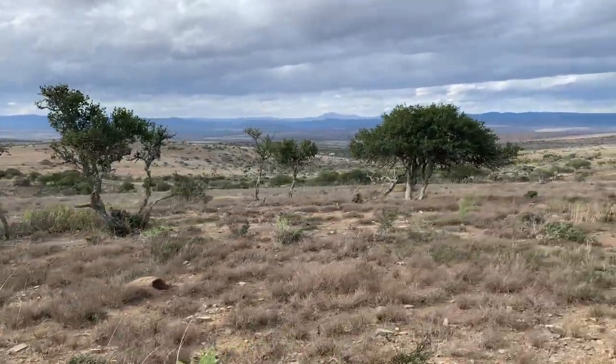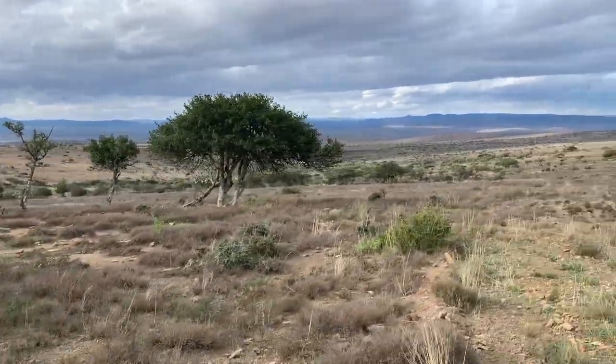Welcome back to another episode of Diamonds the Outdoors. Today we are hunting spring buck.